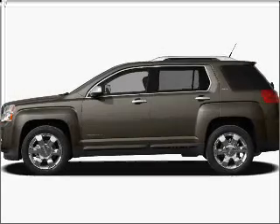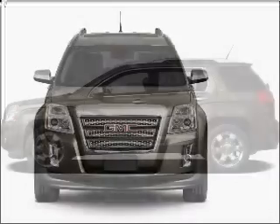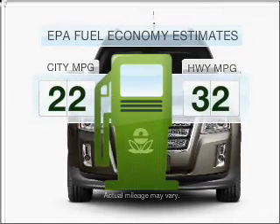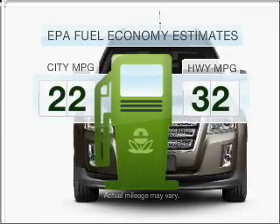Presenting the 2010 GMC Terrain. Travel the roads in style and comfort in this great vehicle. Low emissions and the good fuel economy offered in this vehicle are important to you and to the environment.